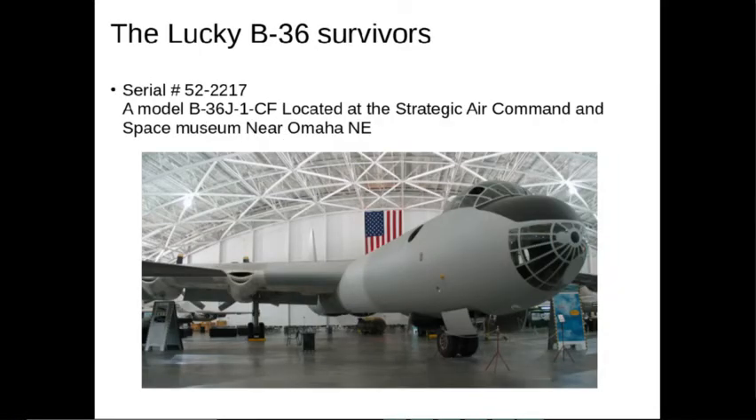Here's another one: serial number 52-2217, a model B-36J-1-CF, located at the Strategic Air Command and Space Museum near Omaha, Nebraska. Looks pretty well put together.